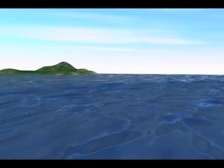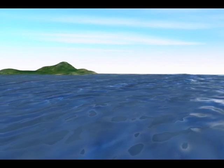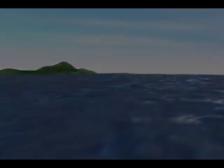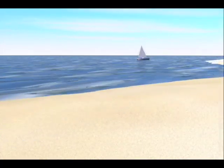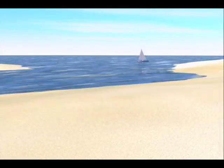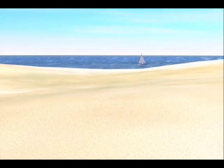Only as they move toward land do tsunami waves become hazards. As they approach shallower water, the waves slow down and become compressed, causing them to grow in height. Near the earthquake epicenter, the first sign of a tsunami may actually be a sudden retreat of water from the beach, exposing sea life.